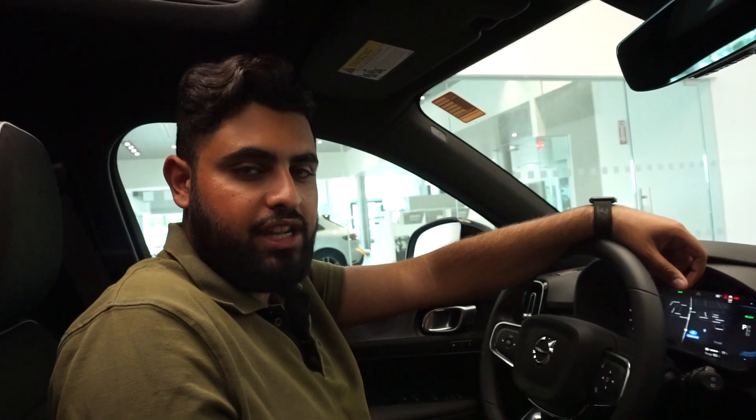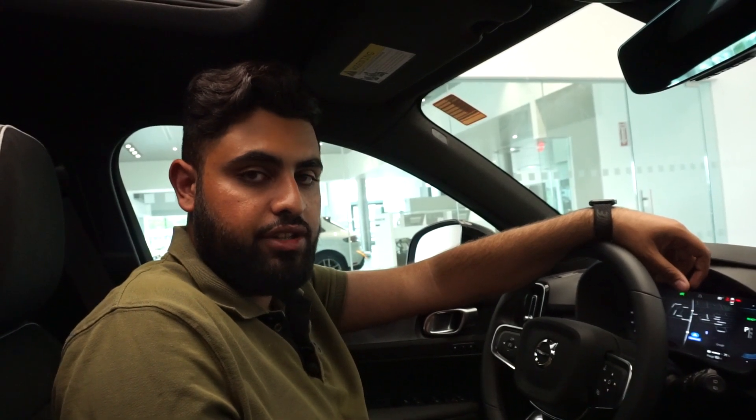Hey, this is Mohamed Ovo from Volvo Buffalo. Today I'm going to show you how to find a charging station through Google Maps.